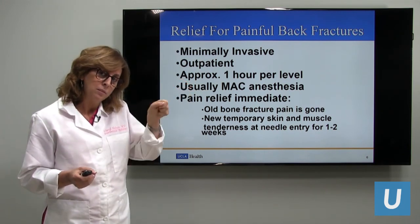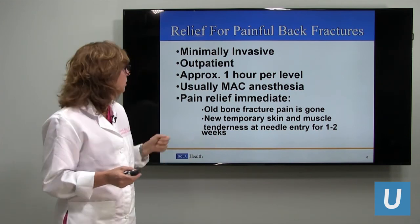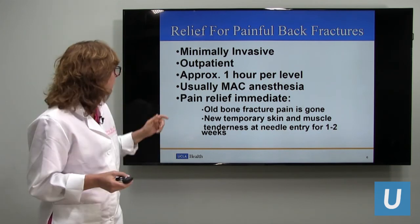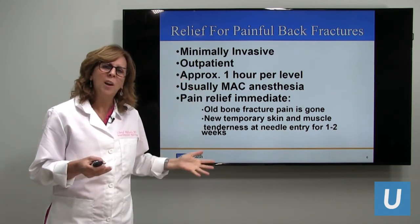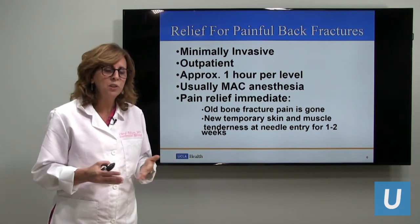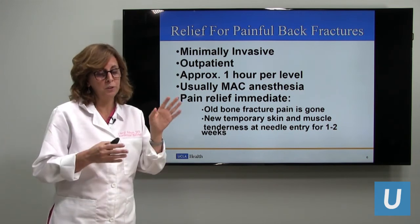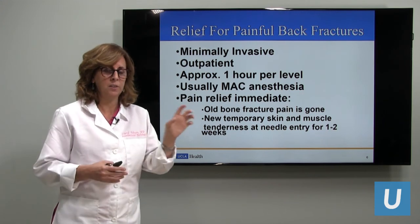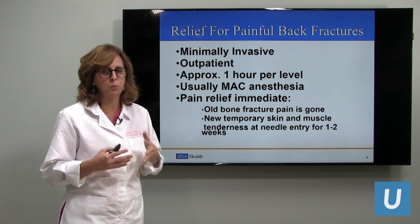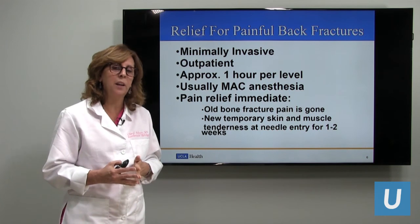We don't make large incisions or sew anything up — we literally poke, and when we pull out we hold pressure. That's about it. It's outpatient, approximately one hour per level. We usually do whatever is required, which is most often one or two levels. If patients have four levels we may do the procedure at two different settings. But typically one or two levels are the problem and causing the pain, and that's how many we treat.